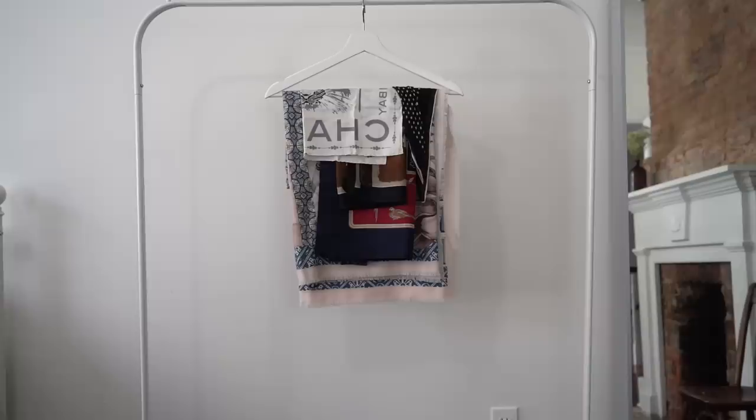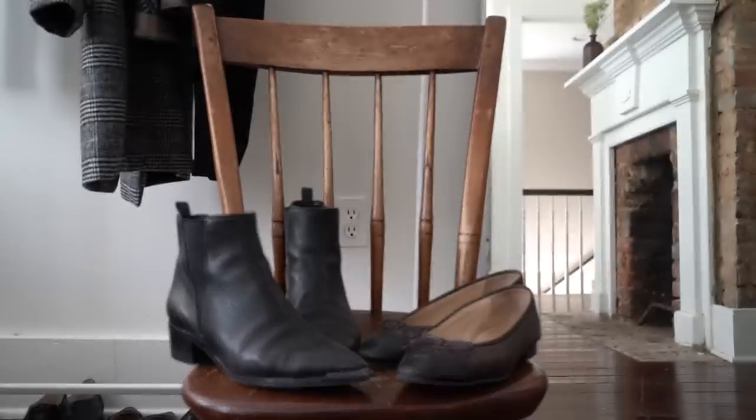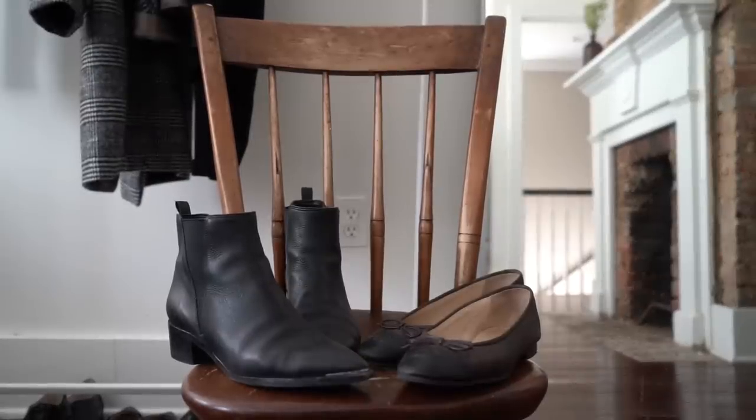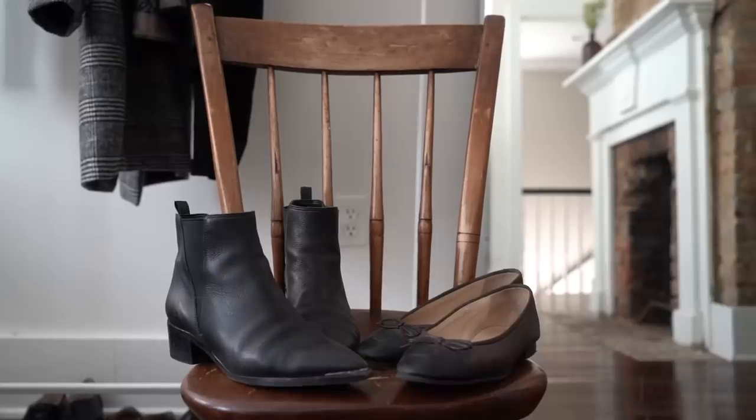I'm also bringing four scarves because I love how they dress up even really simple outfits. They look great over all my black base pieces, and they're also easy to pack since they take up no space. For shoes, I'm bringing two pairs: my Marc Fisher Yale ankle boots, which are comfortable for long walks and keep my feet relatively dry in rain, and my Chanel ballet flats, which are very versatile and comfortable for me. If ballet flats aren't comfortable for you, definitely swap them for something you can walk long distances in.